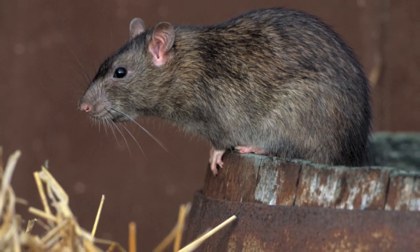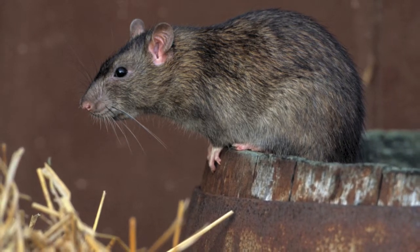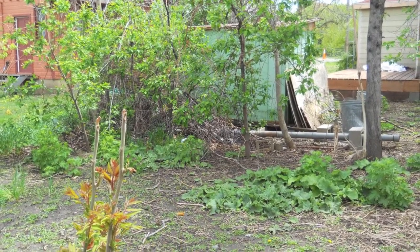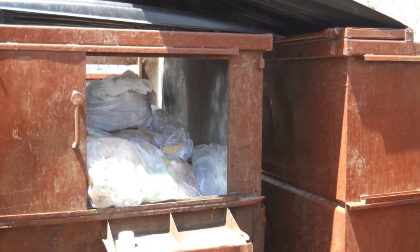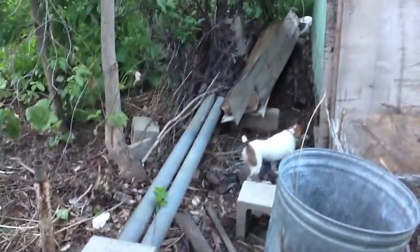Norway rats actually arrived in the U.S. in the 1770s from Central Asia. It is the most widely distributed rat species in the U.S. Norway rats will eat just about anything — people's foods and any available natural foods.